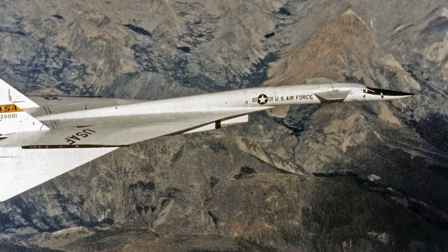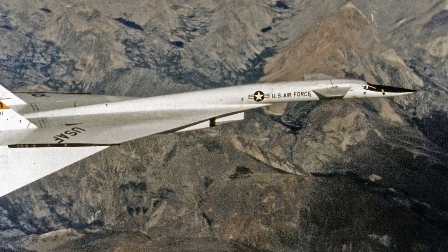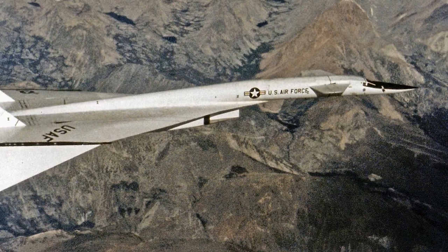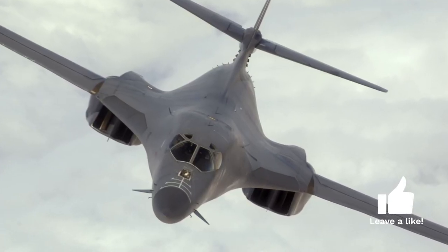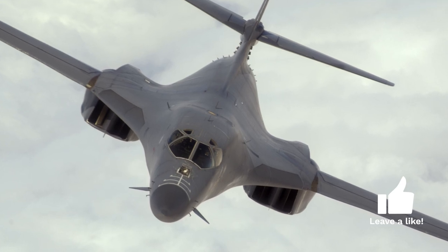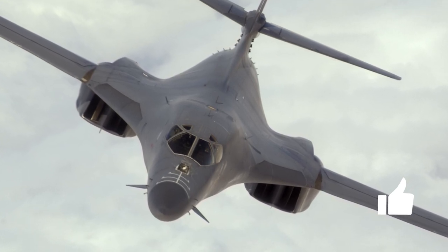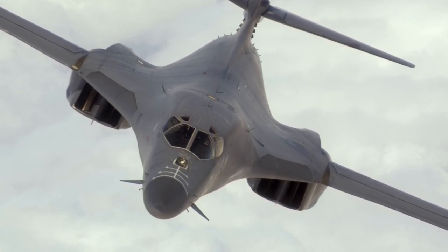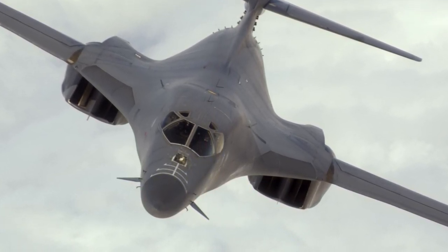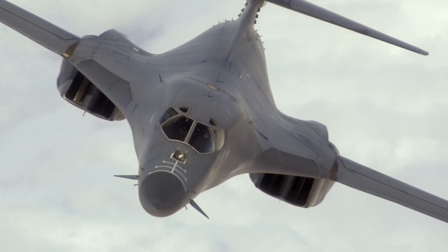However, the development of surface-to-air missiles led to a change of strategy. The Strategic Air Command shifted their focus to low-level penetration missions, to allow bombers to utilize terrain masking from radar and to make use of radar clutter. Surface-to-air missiles proved less effective against low-flying aircraft, which were also harder to detect from high-flying interceptors.